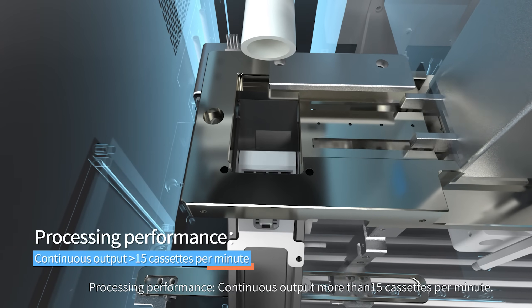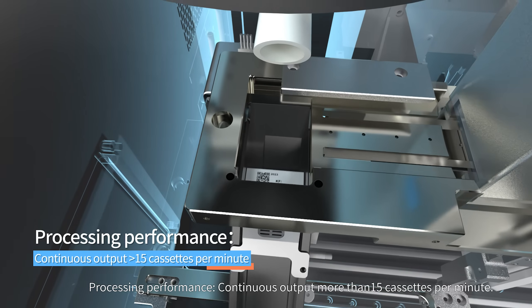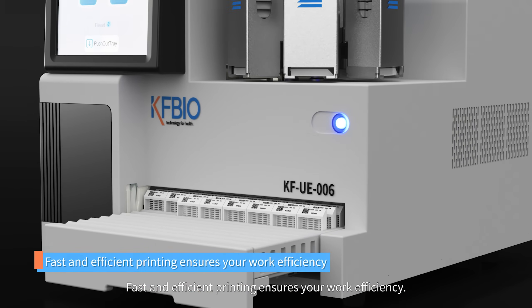Processing performance: continuous output of more than 15 cassettes per minute. Fast and efficient printing ensures your work efficiency.